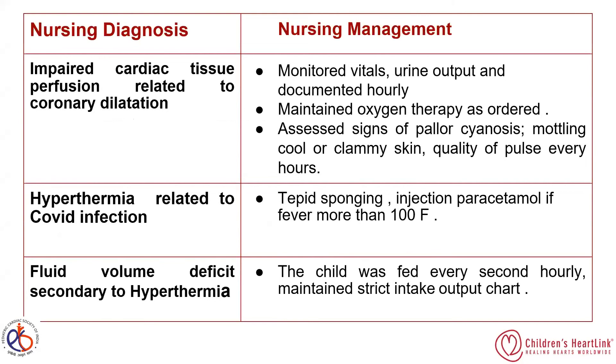Nursing intervention is the backbone of our health system. The nursing diagnoses applied for our patient include: first, impaired cardiac tissue perfusion related to coronary dilatation, for which we monitored vitals and urine output with early documentation, maintained oxygen therapy as ordered, and assessed for pallor, mottling, cold or clammy skin, quality of pulse, and other indications of cardiac dysfunction.